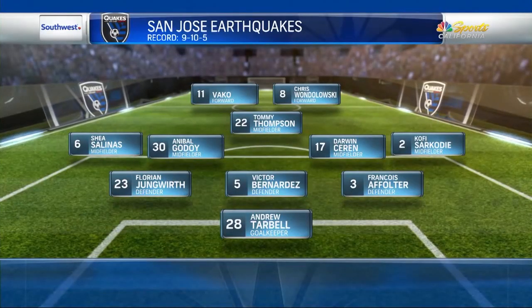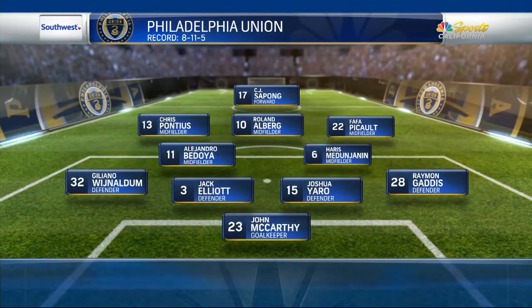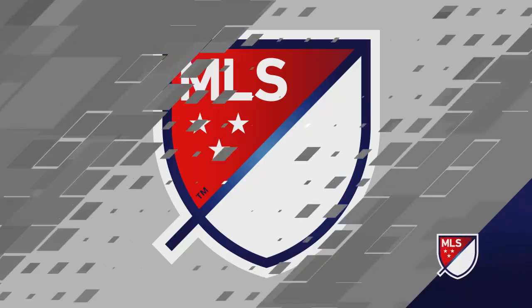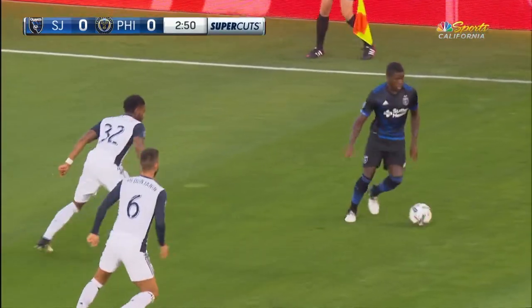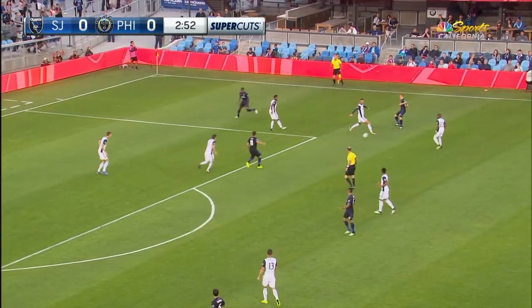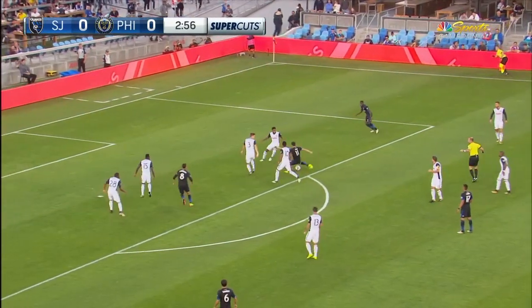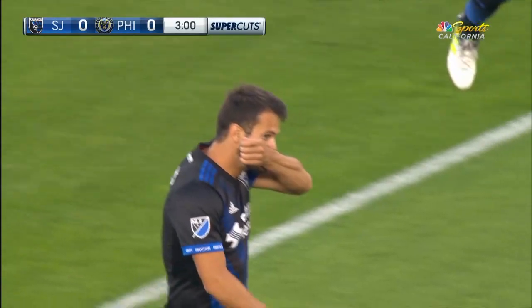Tommy Thompson gets a free roll in the midfield and it's that guy Vako up front with Chris Wondolowski. Jack Yelley has been a very good find for the Union defensively in the center back. Sarkoti, Wijnaldum, back to Tommy Thompson for Vako. Tries to turn the corner and he does. Puts the shot out! Go San Jose!